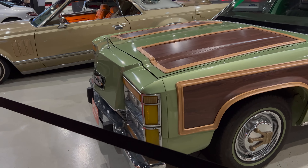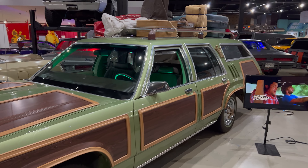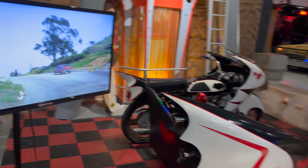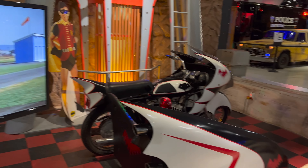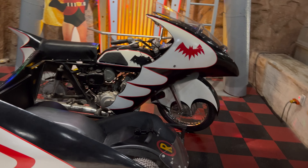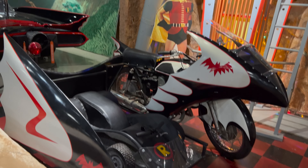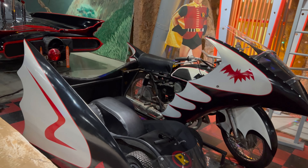Now I'm up to two trucksters I've seen. I've seen one at the Volvo Museum — this one's lowered up. We got a Batcycle! I have not seen a Batcycle yet. What do they call that in the TV show? I don't think they call it a Batcycle. Pretty cool.